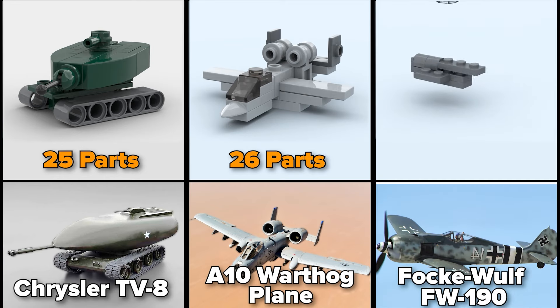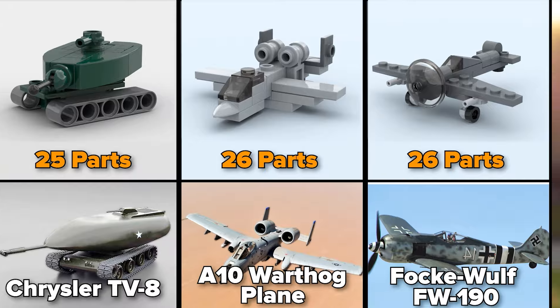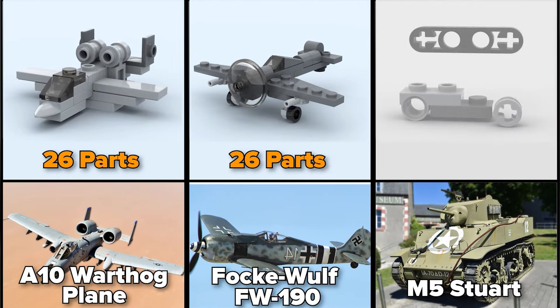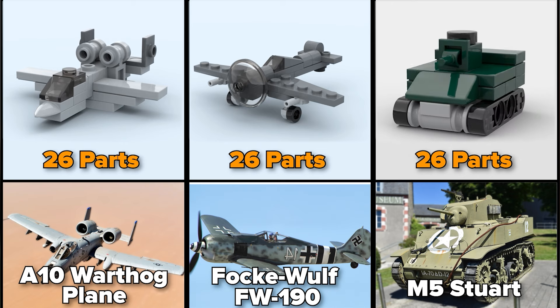Focke-Wulf FW 190, German World War II aircraft, 26 parts. American M5 Stuart Light Tank, also from World War II, 26 parts.